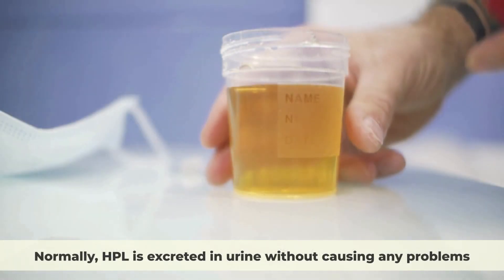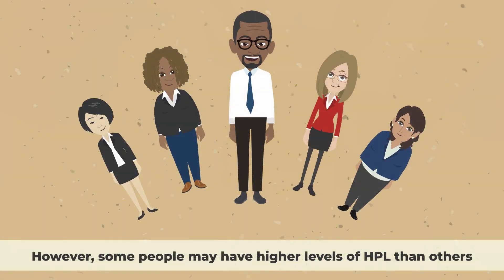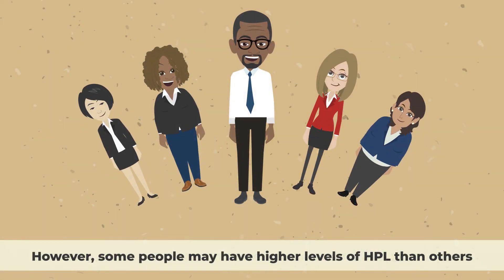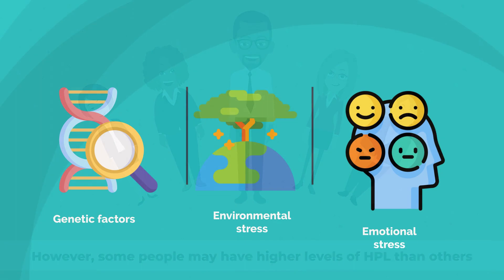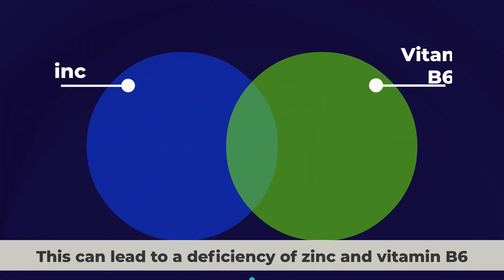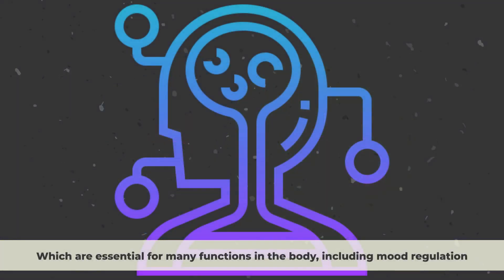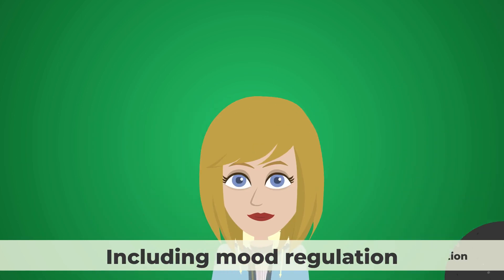Normally, HPL is excreted in urine without causing any problems. However, some people may have higher levels of HPL than others, either due to genetic factors or environmental and emotional stress. This can lead to a deficiency of zinc and vitamin B6, which are essential for many functions in the body, including mood regulation.